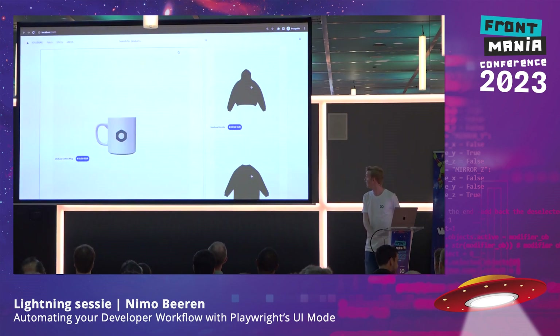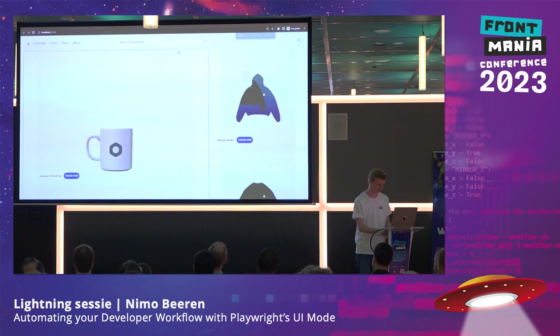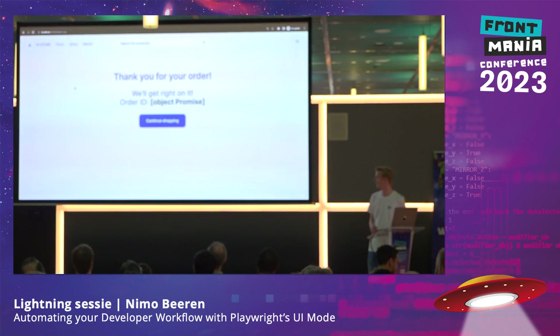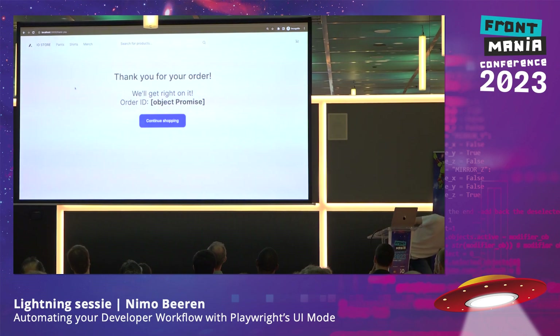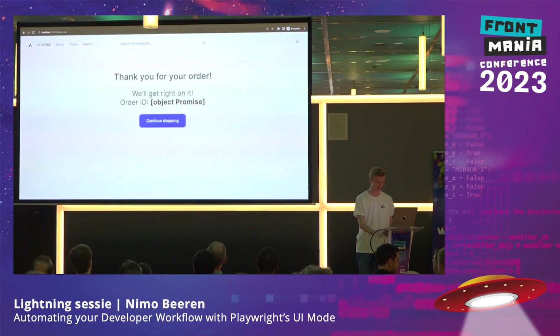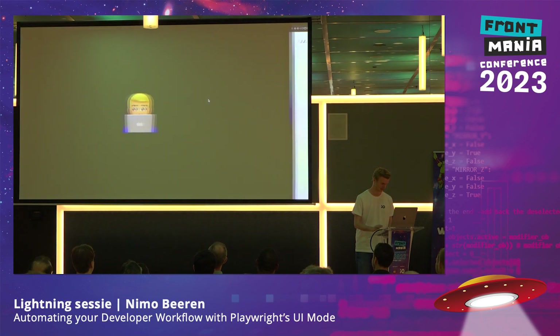So this is a Next.js app — just a template, I didn't make this. It's a web shop, and this is the bug I was struggling with. We see here at the end we get an order ID with an object promise. That doesn't look quite right. So let's look at some code and see if we can fix this.